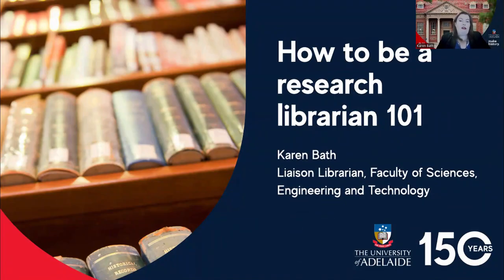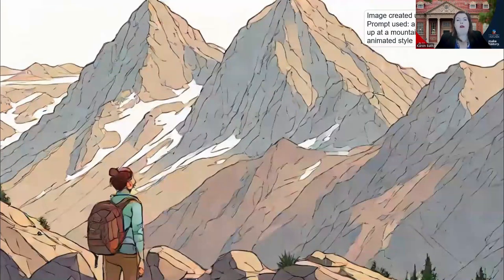Hi there, my name is Karen and I'm the Liaison Librarian for the Faculty of Sciences, Engineering and Technology at the University of Adelaide. Coming into my role in May of last year, I had formal education in librarianship and good experience in the more complex aspects of discovery, such as systematic search strategies, but I readily admit that I don't have a background in science and the learning curve in supporting my STEM researchers has been steep. Today I'll share some of the key engagement and support strategies that have assisted me to uplift library engagement across my faculty, that I hope will be of benefit to other new librarians in a similar role.